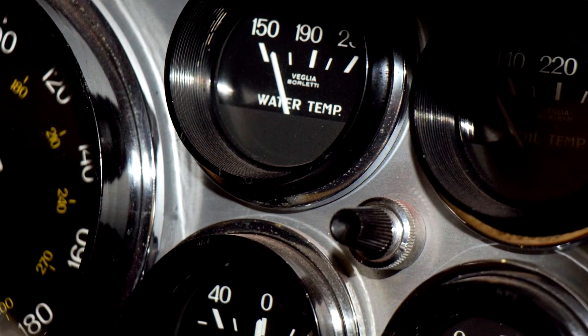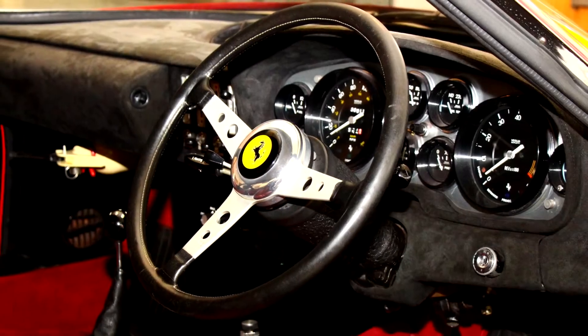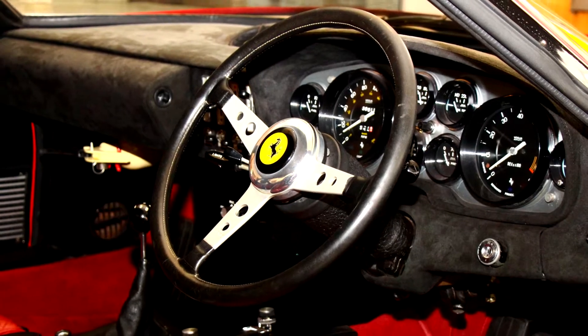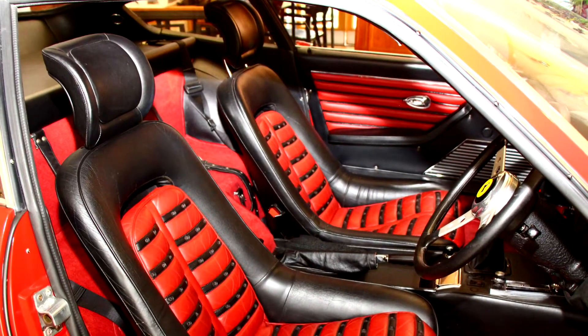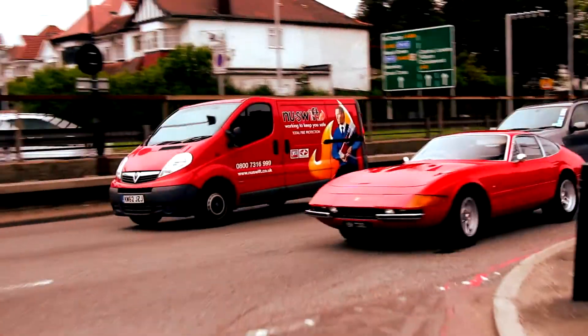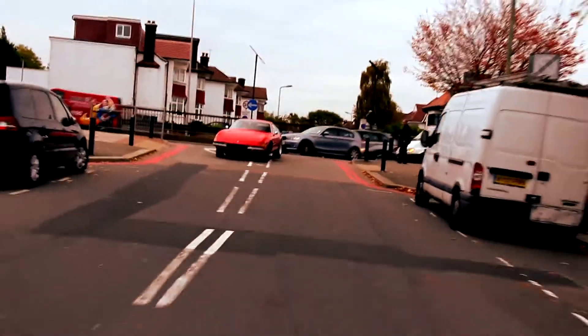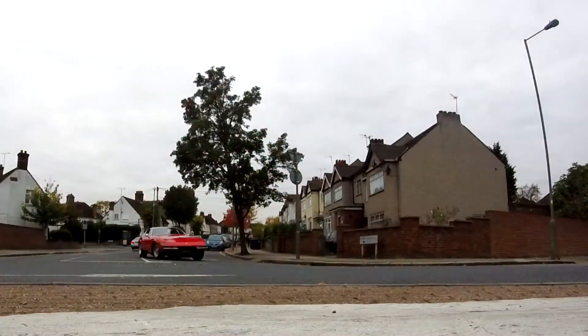They raced successfully in the GT category and won many races. This particular car belonged to Ian Fraser. It has a great provenance. He was a racing journalist and a collector and a lover of Ferrari, who always chose the very best models for his collection.